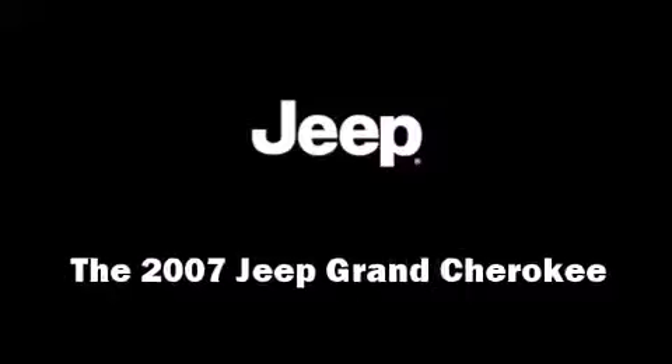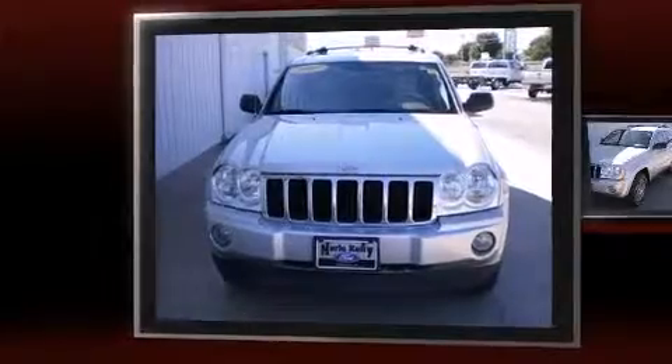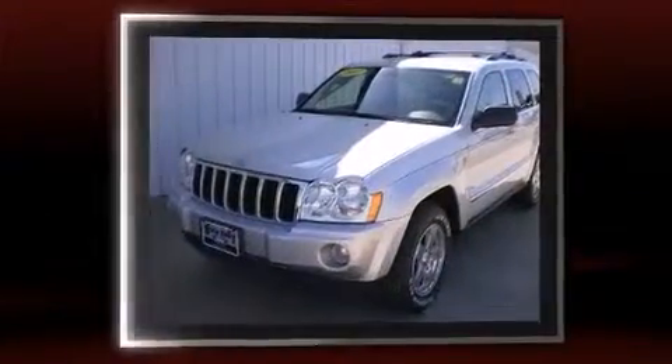Step into the 2007 Jeep Grand Cherokee. It features four-wheel drive capabilities, a durable automatic transmission, and a powerful eight-cylinder engine.